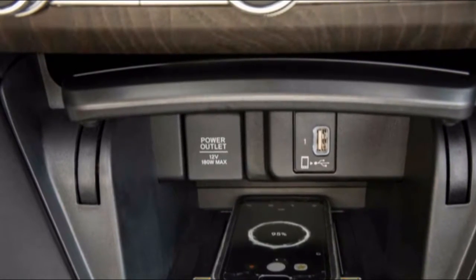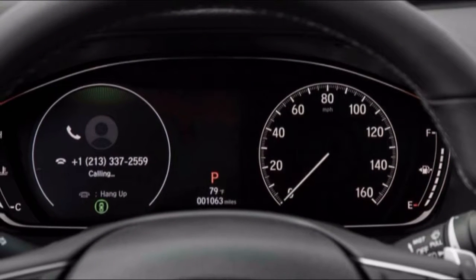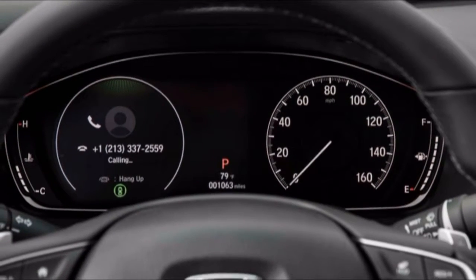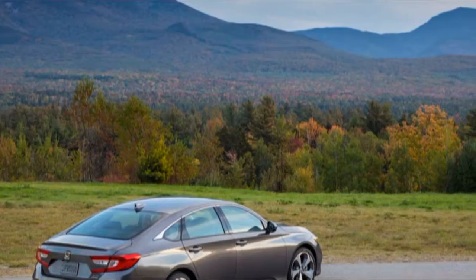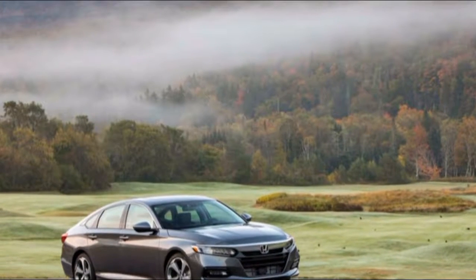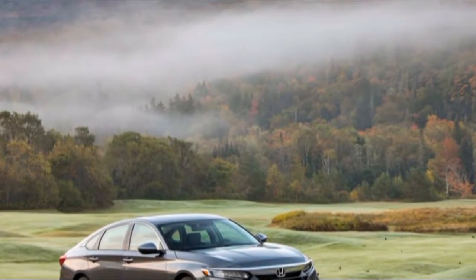It earns an 8 out of 10 on our scale. The Honda Accord makes best use of its shape by maximizing interior room. Despite the car having a longer wheelbase that is also wider and lower to the ground, the overall length is down two inches from last year's model. By strict EPA measurements, vehicles without a moonroof are technically full-size cars inside.